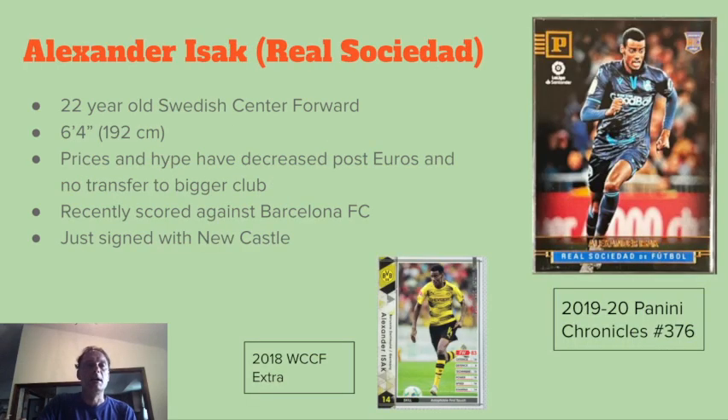The second player is Alexander Isak. I put this PowerPoint together about three days ago and just read today that he signed with Newcastle, so you might be hearing more buzz about him in the next couple days. He was with Real Sociedad when I was doing this. He's a 21-22 year old Swedish striker, center forward — pretty tall at 6'4", 192 centimeters, strong, still pretty quick, still kind of raw. Two years ago he had a big breakout season with a lot of hype and prices going up. He was one of the big potential breakouts in the Euros, had an okay Euro, but then had an off year at Real Sociedad with only about seven goals, and didn't get a transfer to a bigger club, so his prices pretty much plummeted.